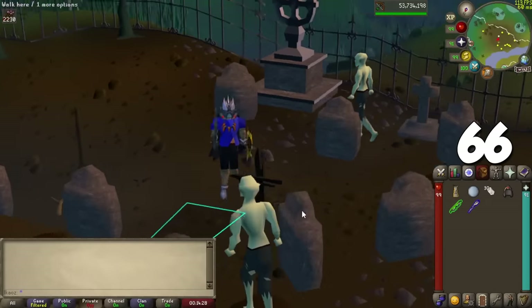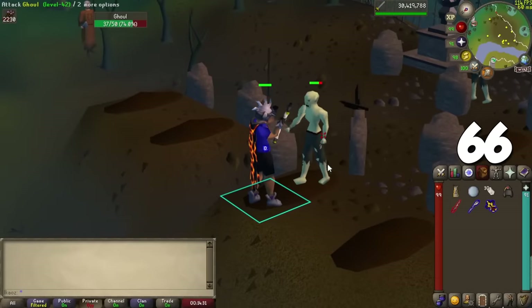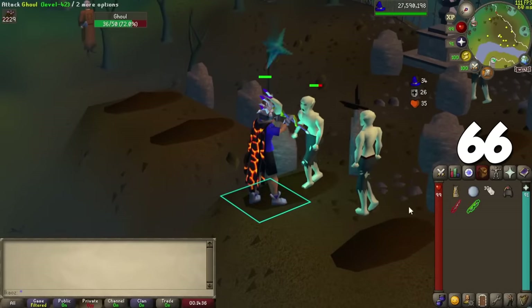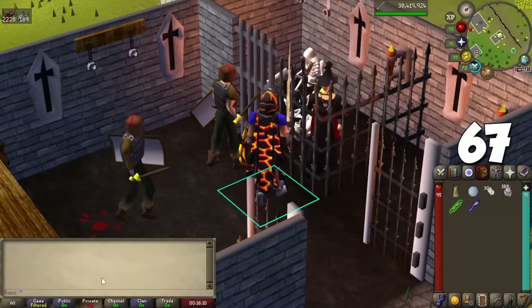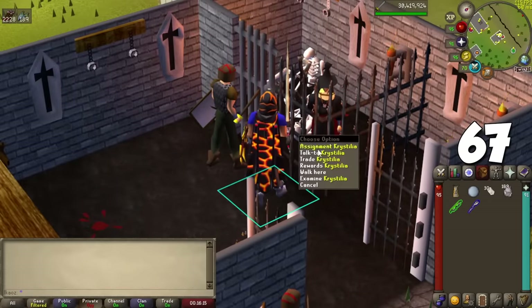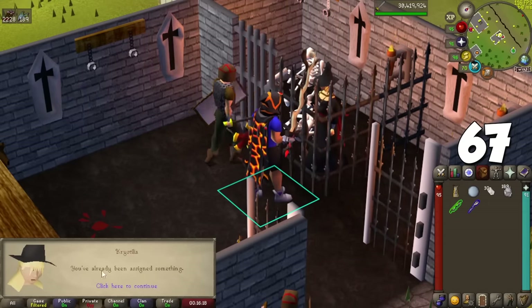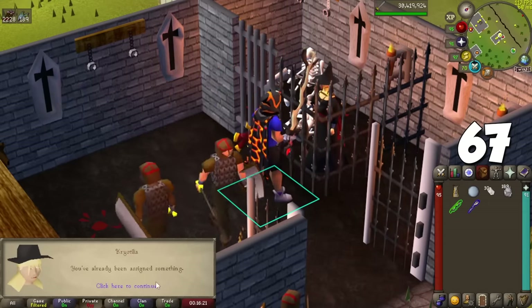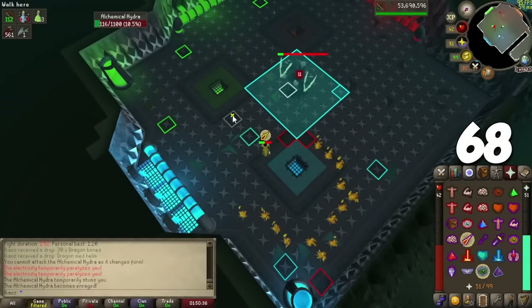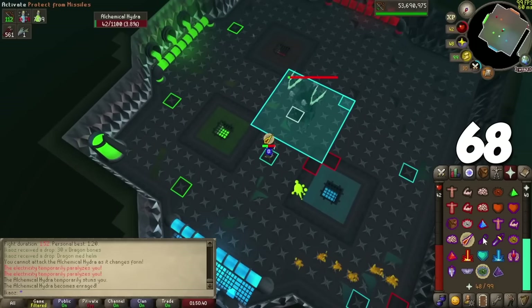For Slayer: the Black Mask is a key item — imbuing it at Nightmare Zone or Soul Wars gives extra bonuses for ranged and magic, not just melee. You cannot have a Wilderness task if you already have a task from another Slayer Master, and vice versa. When finishing tasks, you get more points at streak milestones: 10, 50, 100, 250, and 1000.